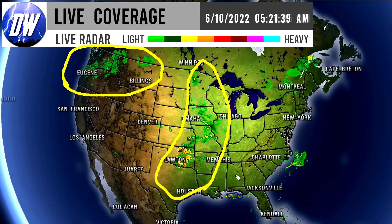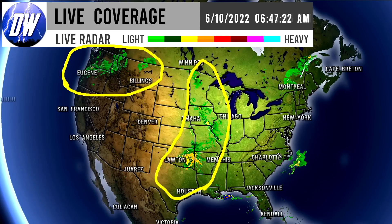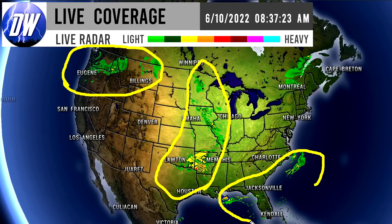Let's get straight into this video. First things first, we're taking a look at our current radar conditions. We do have some light to moderate rainfall going on up in the northwestern corner of the nation. We also have some moderate to heavy precipitation ongoing for the central regions, and there is some isolated tropical thunderstorm activity going on down in the southeast.